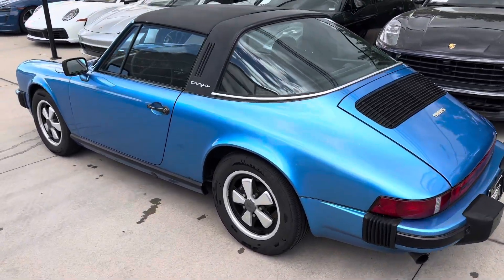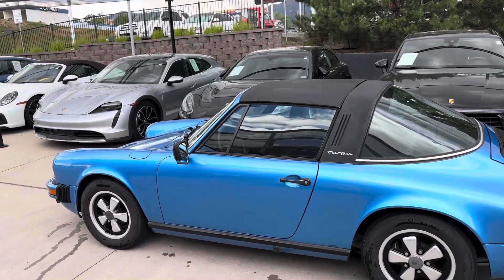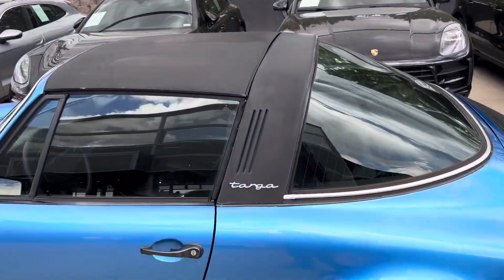Love the Fuchs style wheels, and then that just kind of iconic Targa top is fantastic. It's kind of a matte black finish.